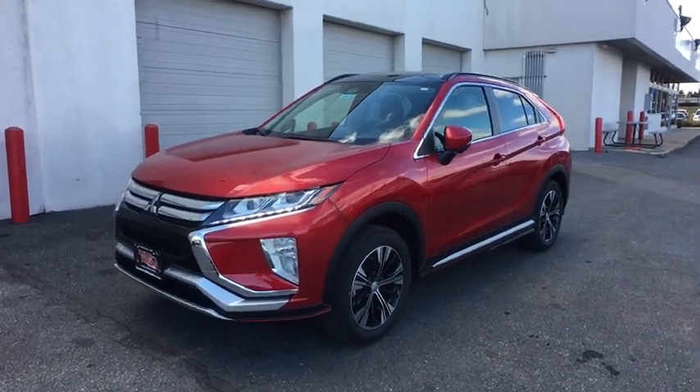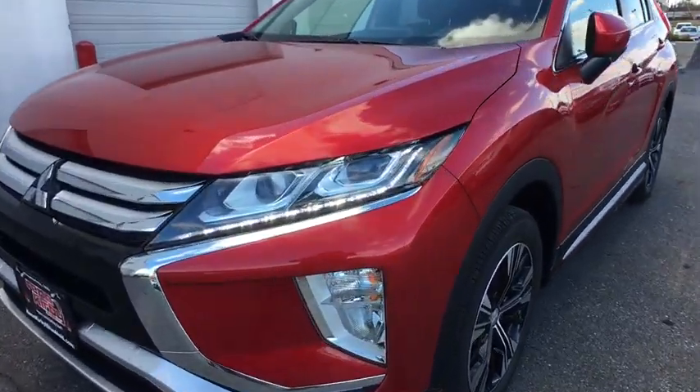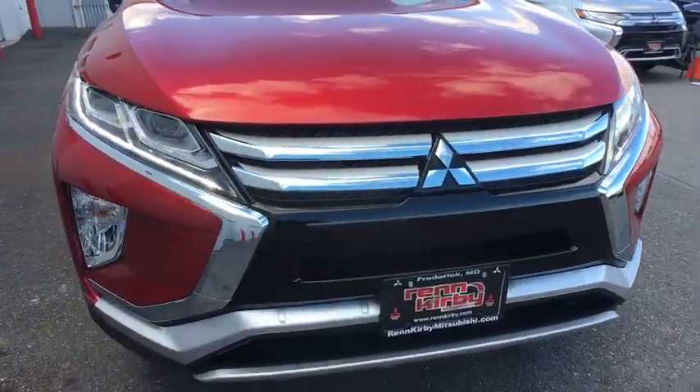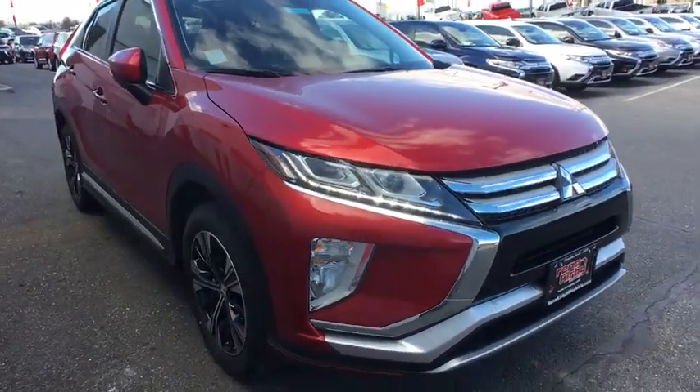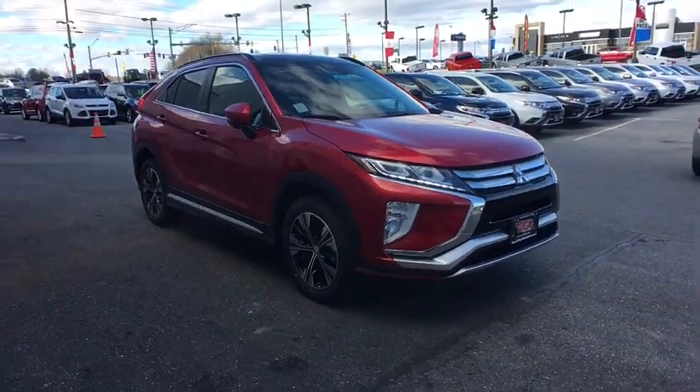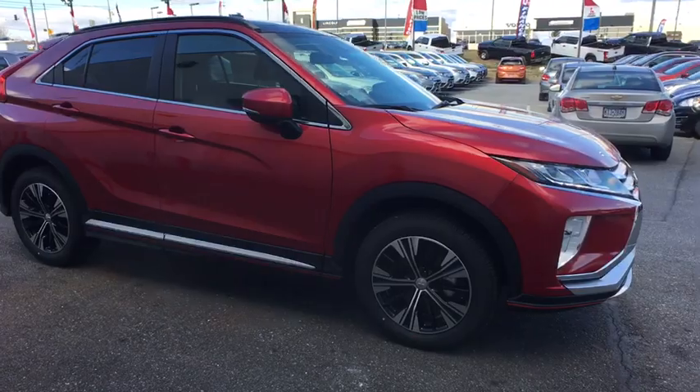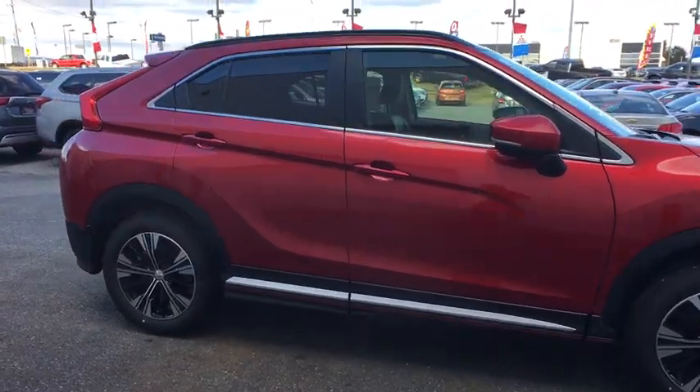2019 Mitsubishi Eclipse Cross. The Mitsubishi Eclipse Cross is a good looking crossover with bold styling. An 8-inch infotainment screen offers the latest in technology and supports both Apple CarPlay and Android Auto. Here are some of this vehicle's great options.